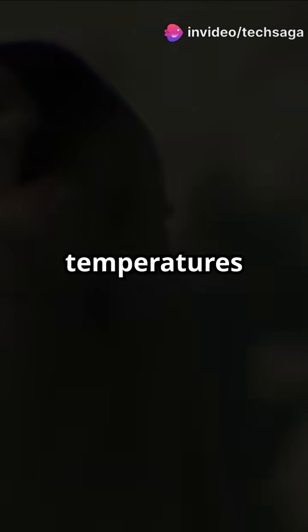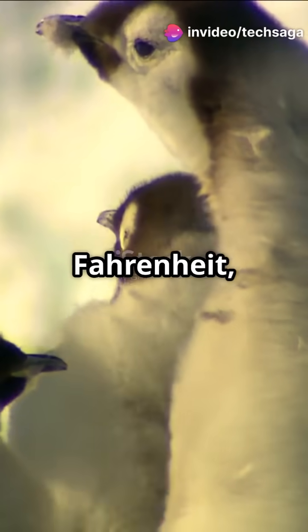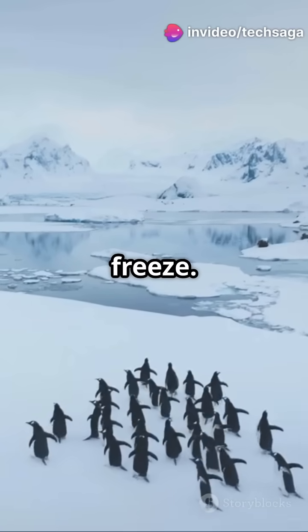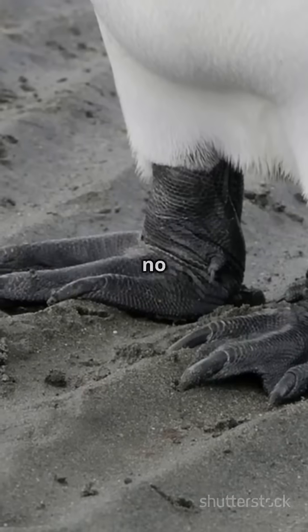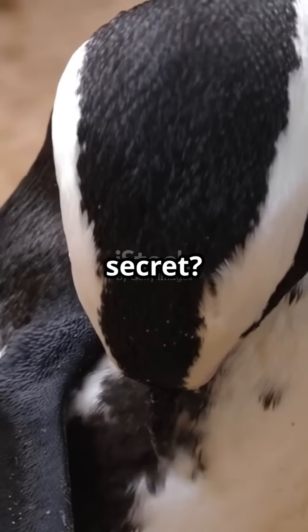Penguins spend their lives on ice in temperatures as low as minus 40 degrees Fahrenheit, yet their feet never freeze. How? They're standing barefoot on ice with no insulation, no fur, just bare skin and scales. The secret?